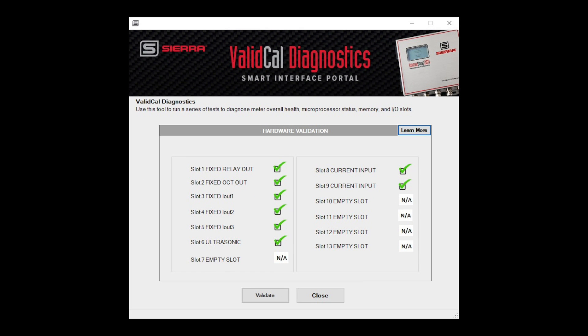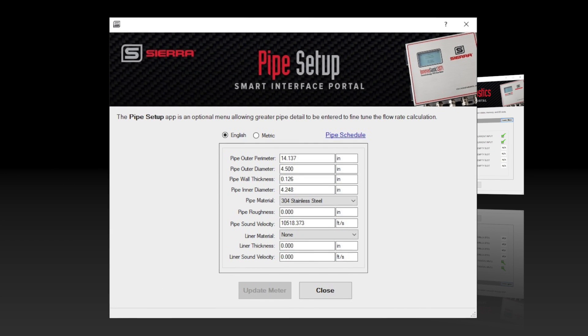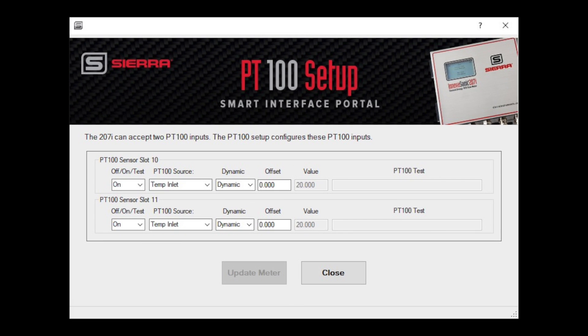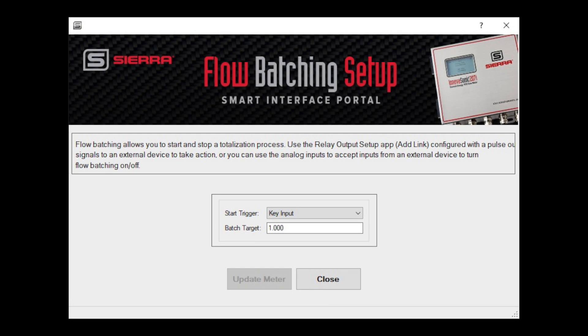Apps like ValidCal diagnostics make field calibration validation easy. Change pipe sizes and measured fluid in the field with apps like Dial-A-Pipe and Dial-A-Fluid. Sierra has many more apps under development to enhance your product experience. As soon as they are released, you can immediately download and begin using them.